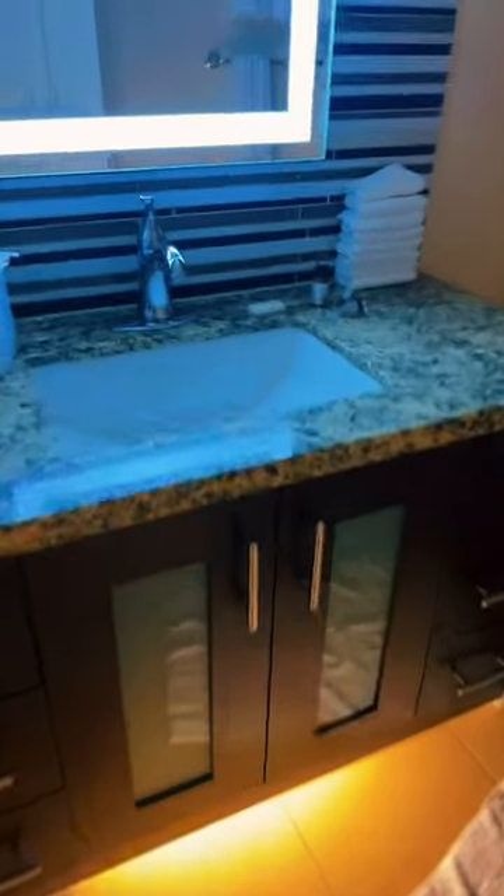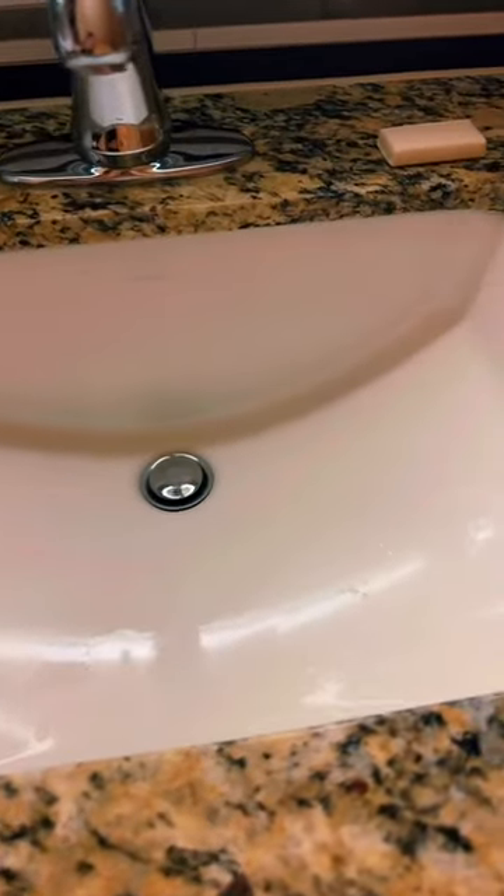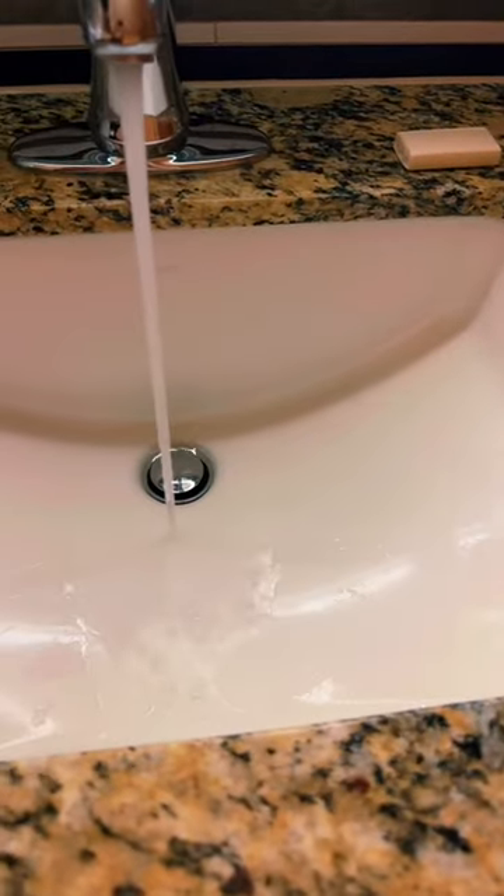Alright, if you really want to sink your wallet into a good investment, well, this might just be it. This is an awesome sink. We've had it for years. And just kidding about sinking your wallet in — it's a very, very good value.